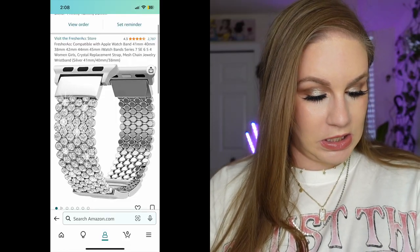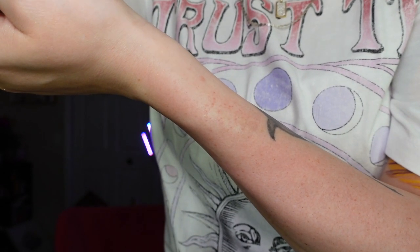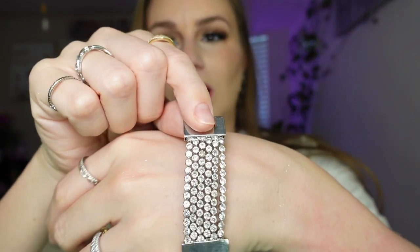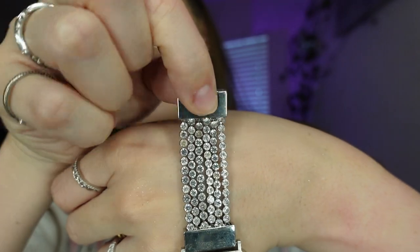I bought an Apple Watch and wanted all the pretty accessories. This band is pretty but it gave me a rash. The gems started to turn, which — I know it's not real. Some of the gems started turning and I was just disappointed. Also, my Apple Watch body is black, so the silver gems don't match. That was a fail. I'll link it if you're interested, but it did break me out.